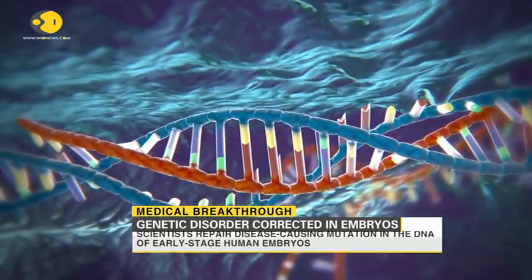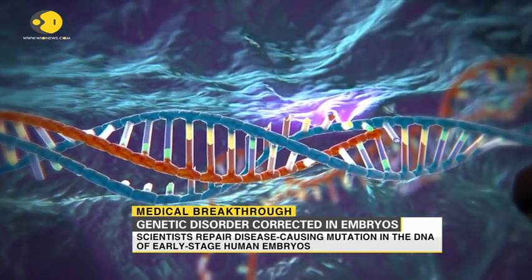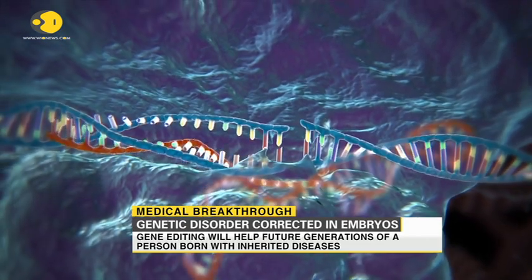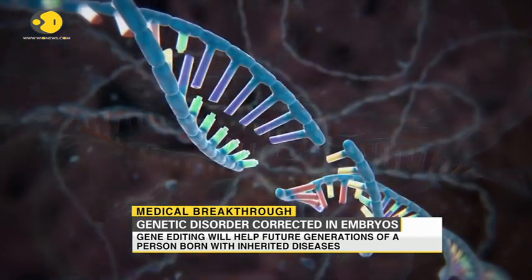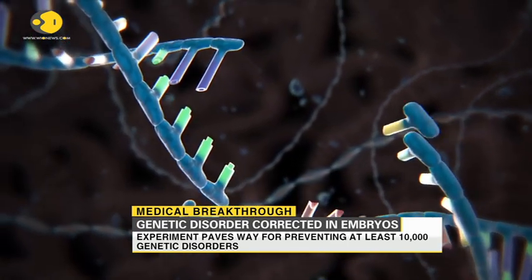It was marked by a debate on the ethics of altering human DNA, as it may evoke a future where embryos could be engineered for specific features — what's being popularly known as designer babies — such as blonde hair, athleticism, and even intelligence.